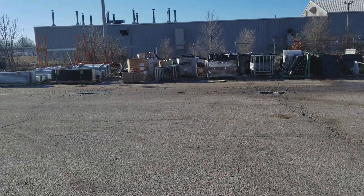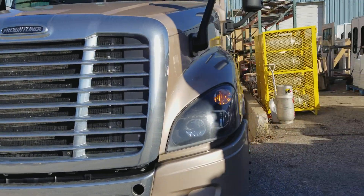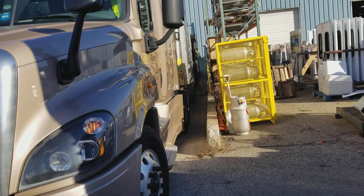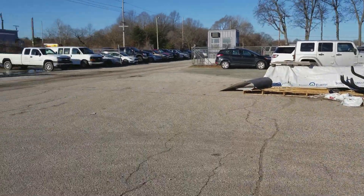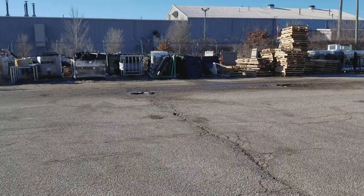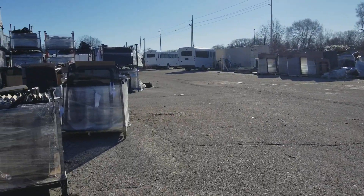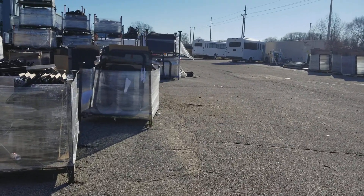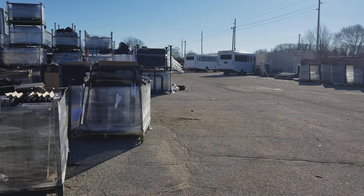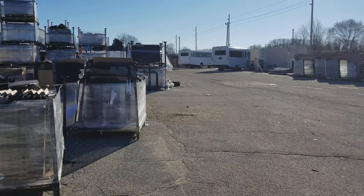YouTube, this is your boy Ron B. This is the loading dock I was telling you about — you can see how small and tight this is. I just want to show you how small these docks are on some of these places. When you're parking, you want to stay as close to the dock side as you can, but give yourself wiggle room on the other side so you can maneuver.